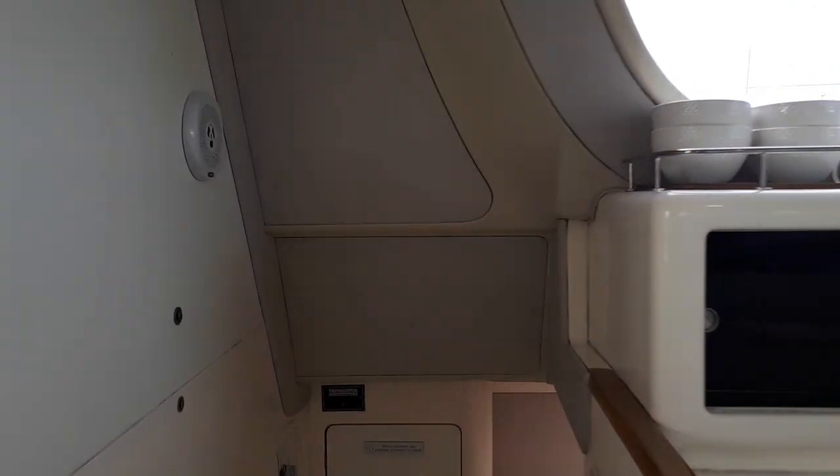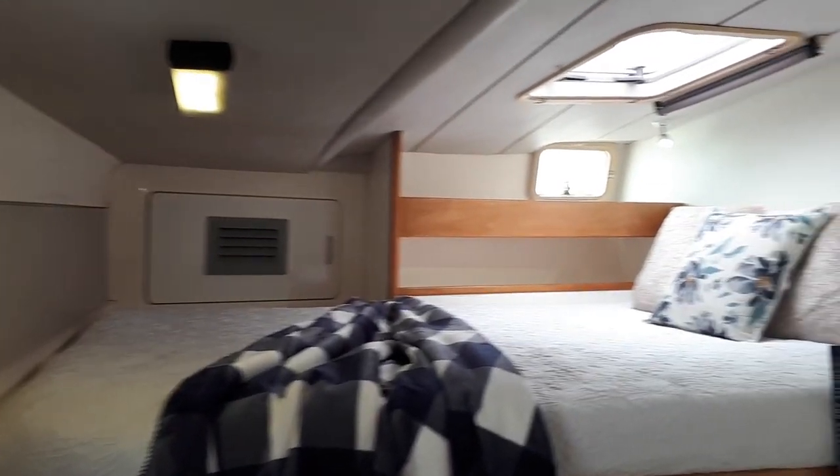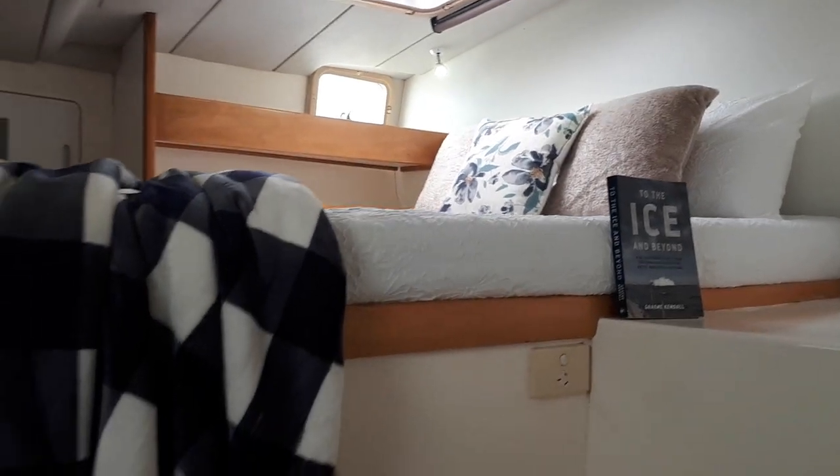Down in the port hull we've got two double cabins with a shared en suite. Plenty of ventilation. The other double — lots and lots of storage. Each of the doubles has a wardrobe under it.